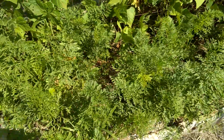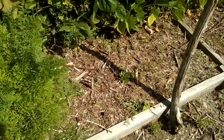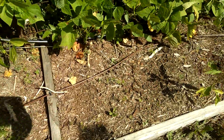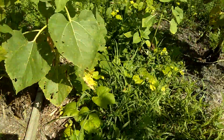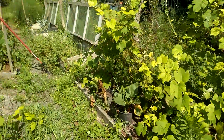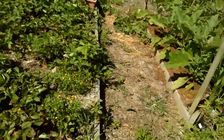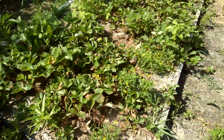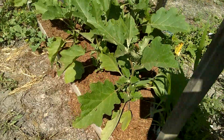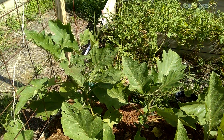The first planting of carrots is almost ready to harvest. The second planting is needing some water — I gave them a little. Still some weeds needing to be removed. This planting of eggplants is doing quite well here.